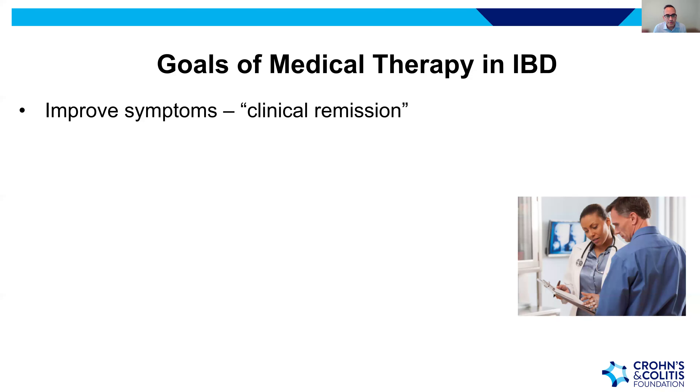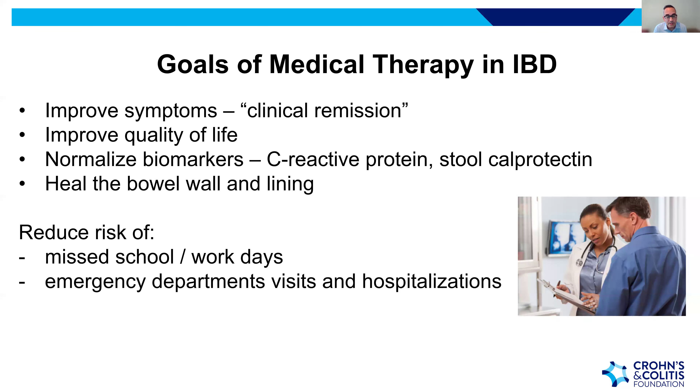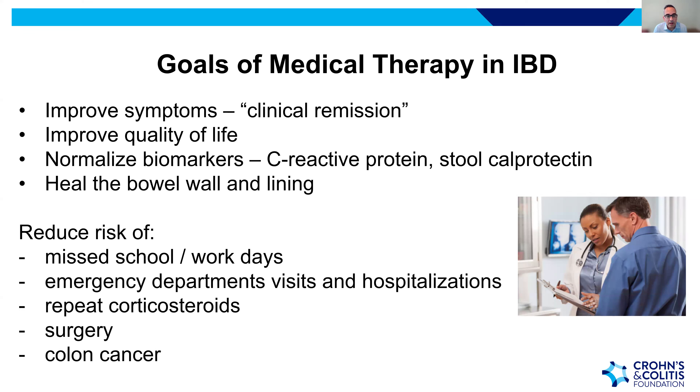The goals of medical therapy are first and foremost to improve symptoms — clinical remission means the patient is asymptomatic. Additional goals include improving quality of life, normalizing biomarkers like C-reactive protein and stool calprotectin, and healing the bowel wall and lining. These are stepped goals: initially symptoms, then biomarkers, then bowel wall healing.